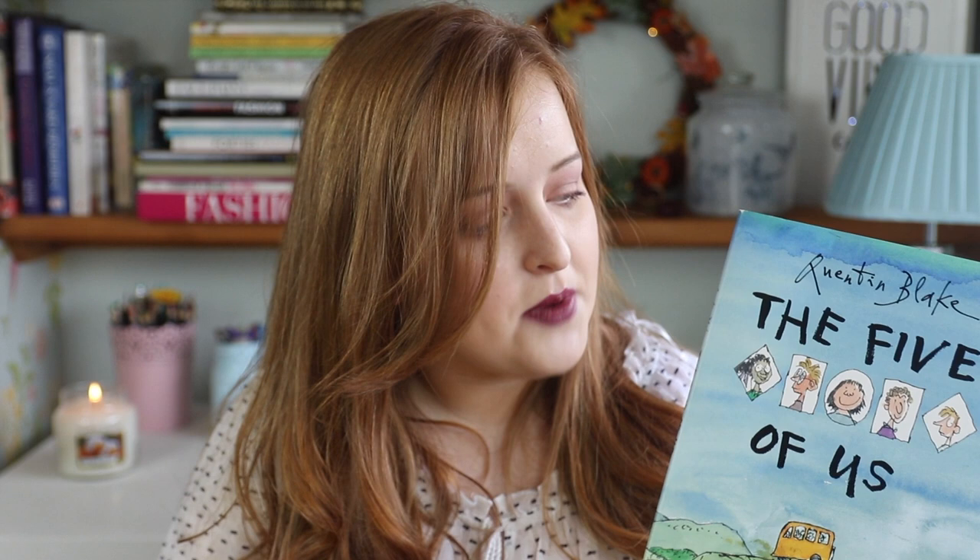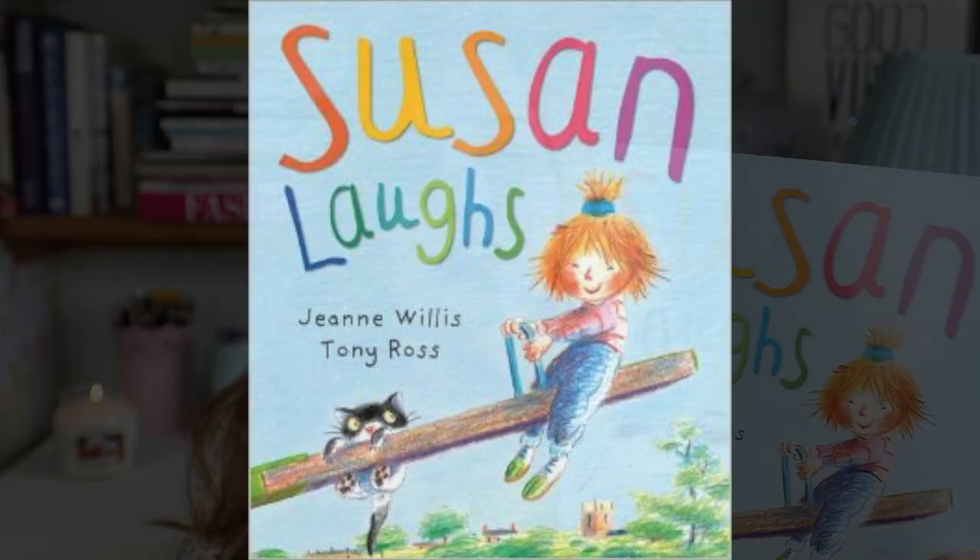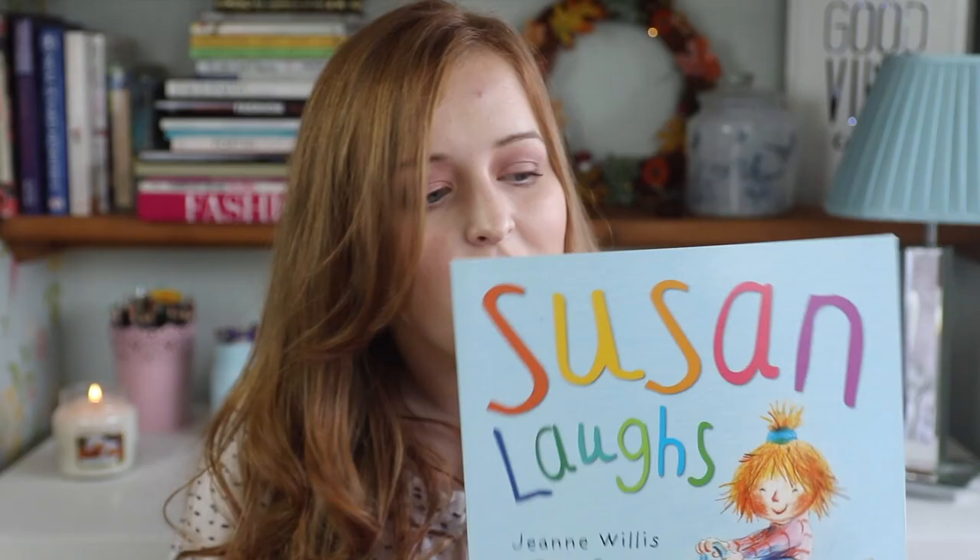Another book I want to mention is called The 5 of Us by Quentin Blake. This is about five characters, each of whom has a different disability — from cognitive, to sensory, to a physical impairment. What I love about this book is that it shows how each person with a disability has their own strength. The book essentially emphasises the power of teamwork over disability, showing that each character has their own individual strength regardless of the disability and how they use it to their advantage, and how they can all work collaboratively as a group towards a goal.